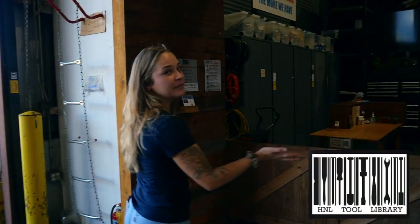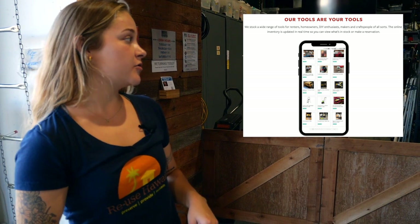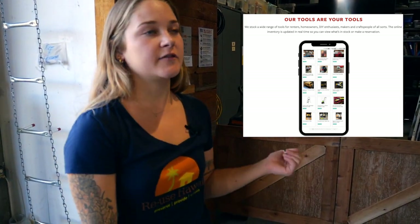This is the Honolulu Tool Library. Like I said, they're a separate organization from us, but we partner with them a lot. You just pay for a membership and then you can come borrow tools — you can even look up ahead of time to make sure they have the tools that you need.